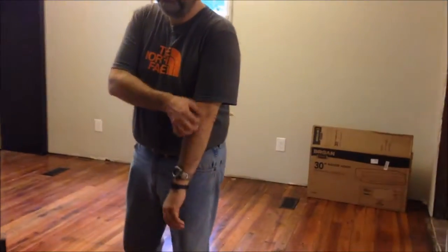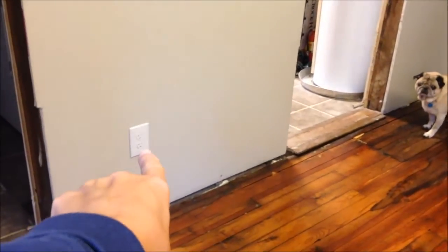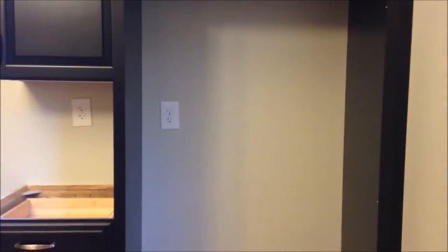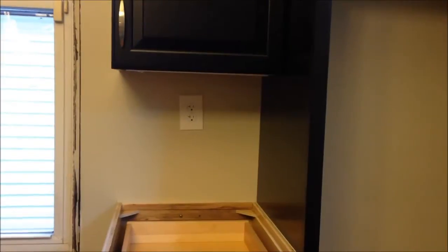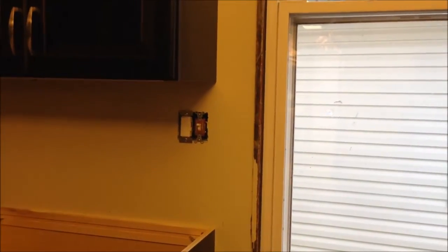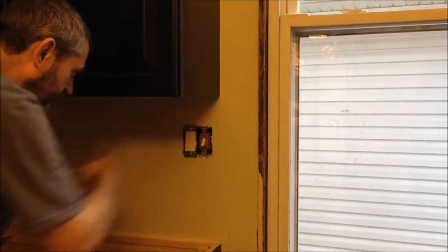Our electrician just left and I'm seeing the result for the first time along with you. The refrigerator outlet is up high — that's just how it is for a refrigerator. These are regular outlets. One is a little crooked — he can fix it by taking the cover off and straightening it. One outlet needs a different cover — this one is for the garbage disposal — but watch how the dimmer works.